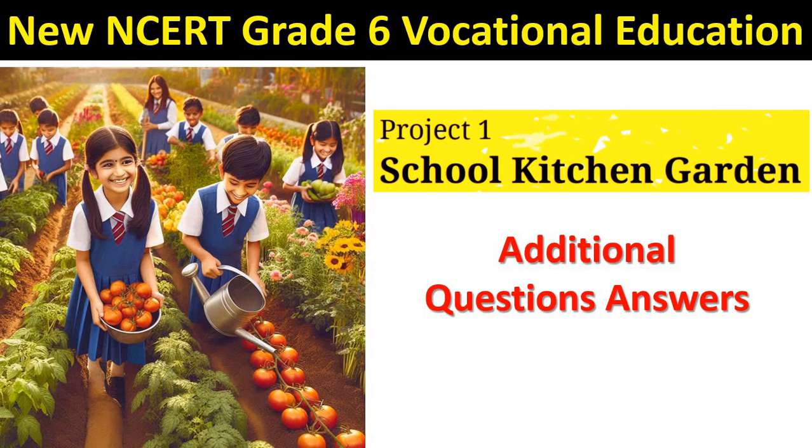Hello students, today we are going to do NCERT Class 6 vocational education question answers on school kitchen garden. I have made these questions myself with the answers. Let's proceed.